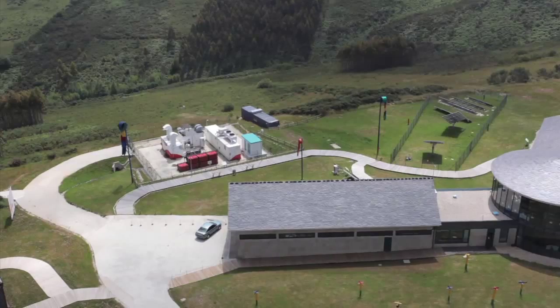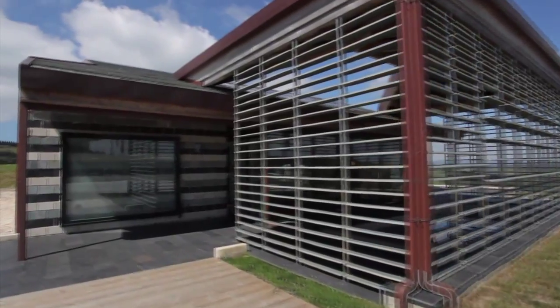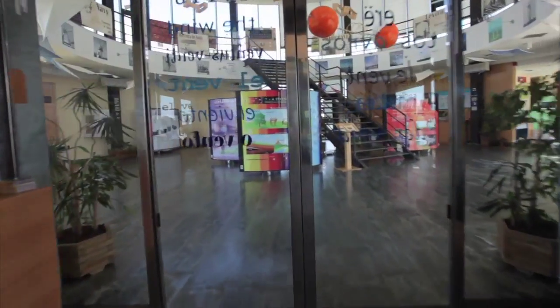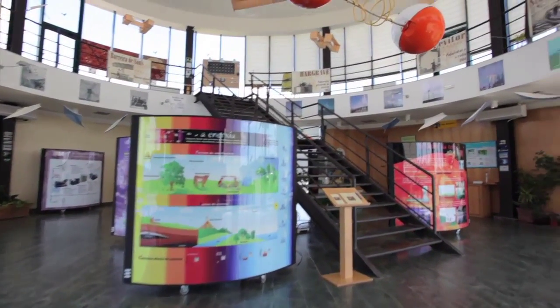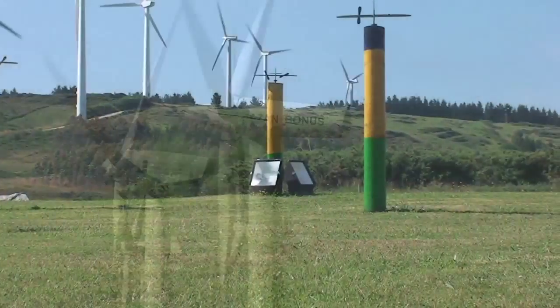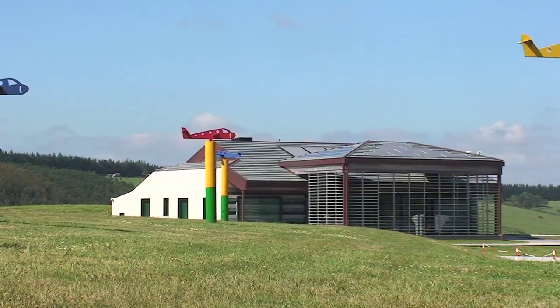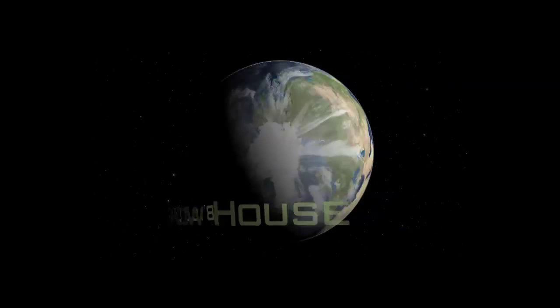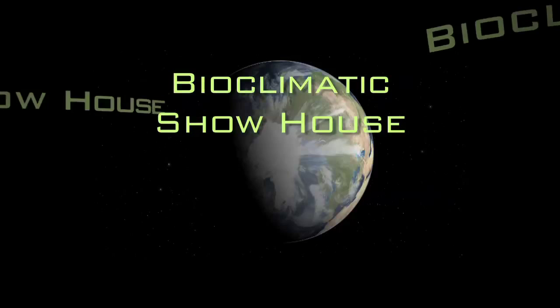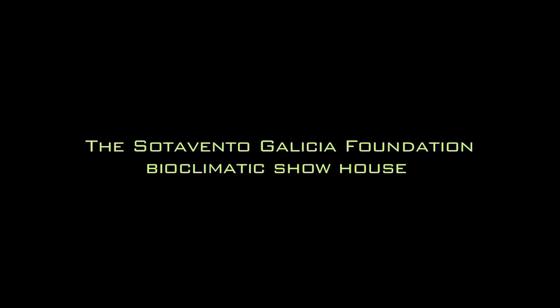Top class installations, a great learning experience as shown by the 25,000 visitors annually, and a great leap forward in the setup of R&D&I projects — the Sotavento Environmental Wind Farm is the ideal place to start your exciting journey across the renewable planet.